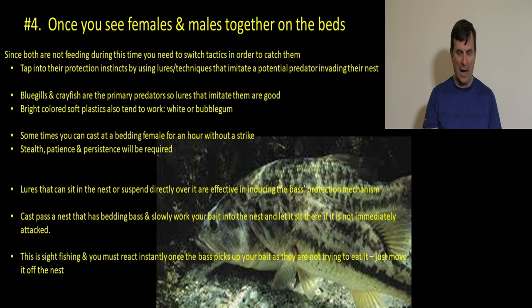Two things that work well on bedding fish: lures that suspend directly over the nest are good because it looks like a predator and elicits that protective instinct. Or use something bottom-hugging like a jig or soft plastic — cast past the bed, crawl it right into the bed, and just stop it and let it sit. You'll need polarized sunglasses for this sight fishing. The instant you see the bass pick up your lure, you've got to strike immediately — no hesitation. You need a tight line, because they'll have it for less than a second.